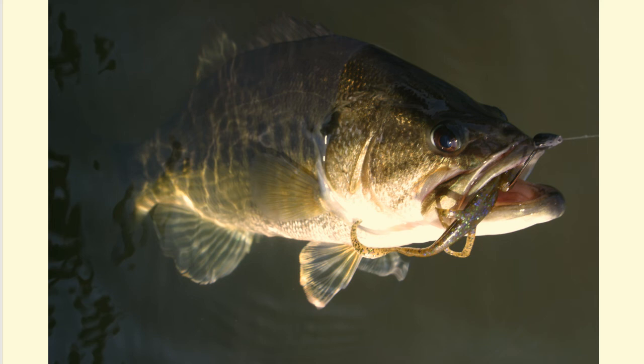Their broad fins and strong heavy bodies allow them to go in any direction, even backwards. They can move quickly for short distances to capture their food.